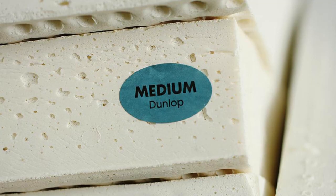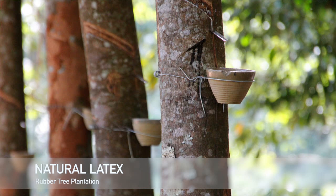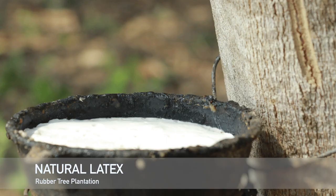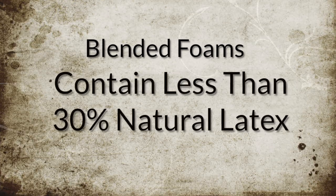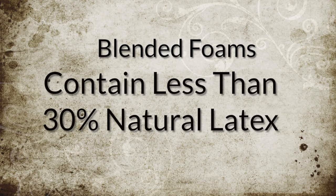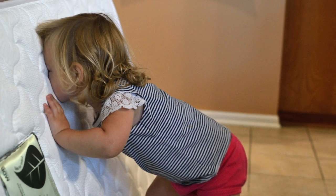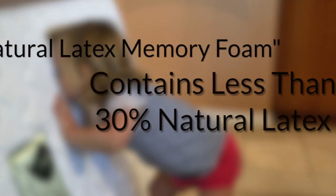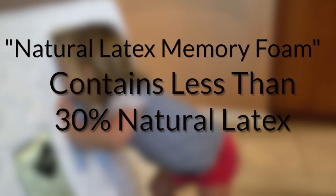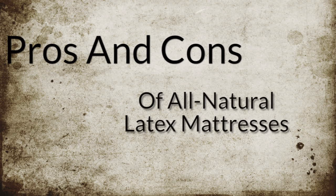First off, let's clarify a few things about all-natural latex mattresses. This video will be dealing exclusively with 100% all-natural latex foam mattresses. The pros and cons mentioned here do not apply to mattresses that contain blended foam. Blended foams typically contain less than 30% natural latex, and there's no significant advantage to purchasing a mattress with blended foam, as it will be off-gassing similar amounts of chemicals as conventional foam mattresses. Companies that include natural latex in their foam blend are mostly motivated by being able to market their product as quote-unquote natural latex memory foam, even if the foam contains less than 30% natural latex.